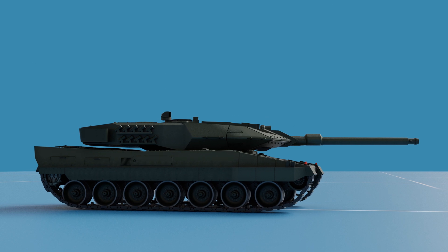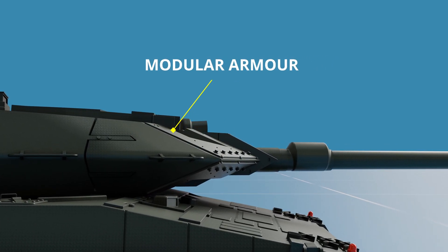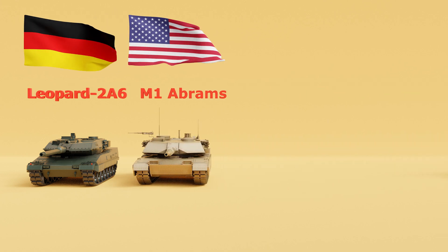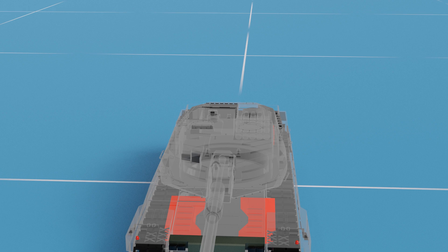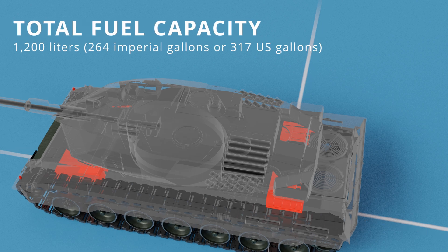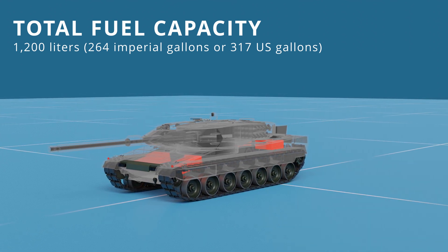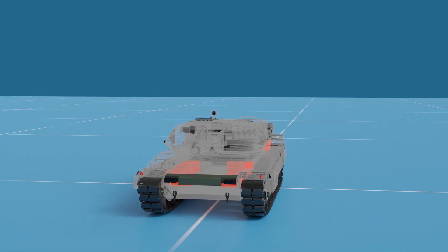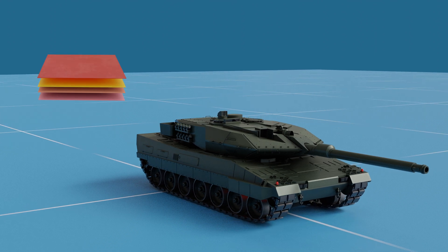The Leopard 2A6 features composite and modular armor, providing exceptional protection against a range of threats including anti-tank missiles and projectiles. This modular spaced armor is also used in other formidable tanks like the M1 Abrams, Challenger 2, and Leclerc. The tank has four fuel tanks — two in the front hull and two in the rear hull — with a total capacity of approximately 1,200 liters or 317 US gallons, giving a road range of about 500 kilometers or 310 miles. The fuel tanks are made of composite materials, protected by additional armor to minimize ignition or fuel leakage.